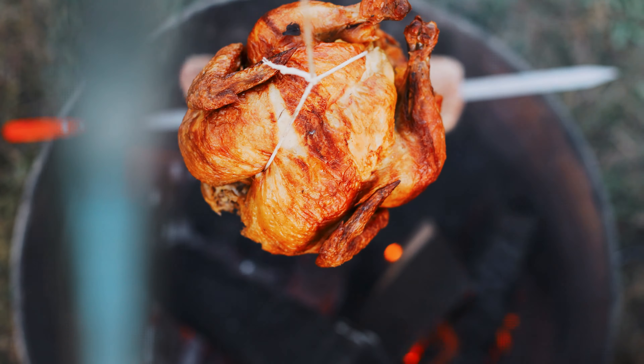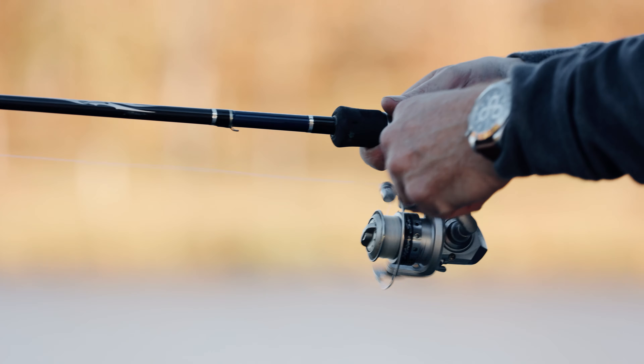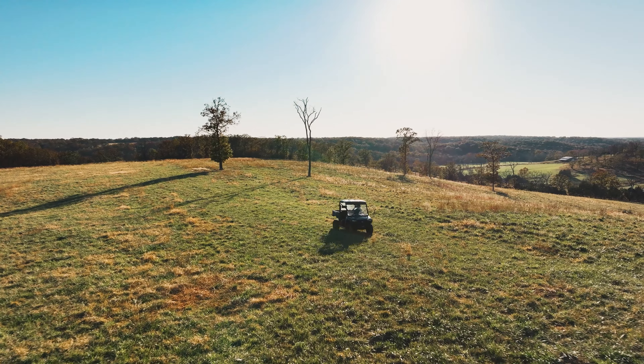From horseback riding to fishing, a visit here beckons visitors to immerse themselves in a plethora of outdoor activities that await just beyond their doorstep.